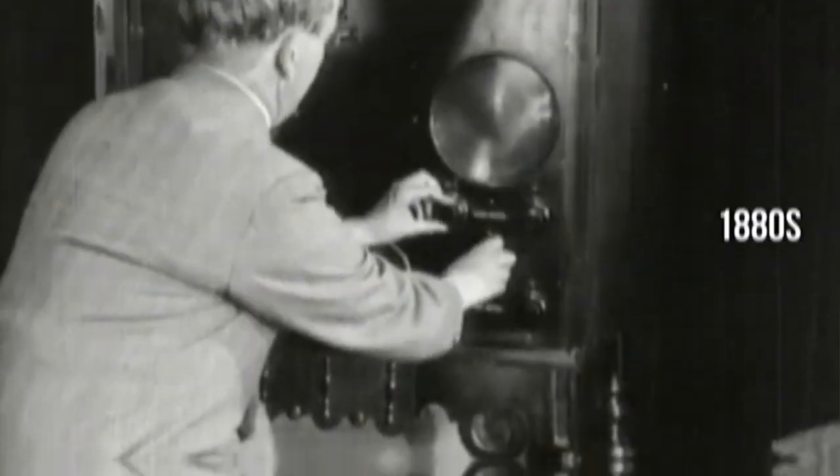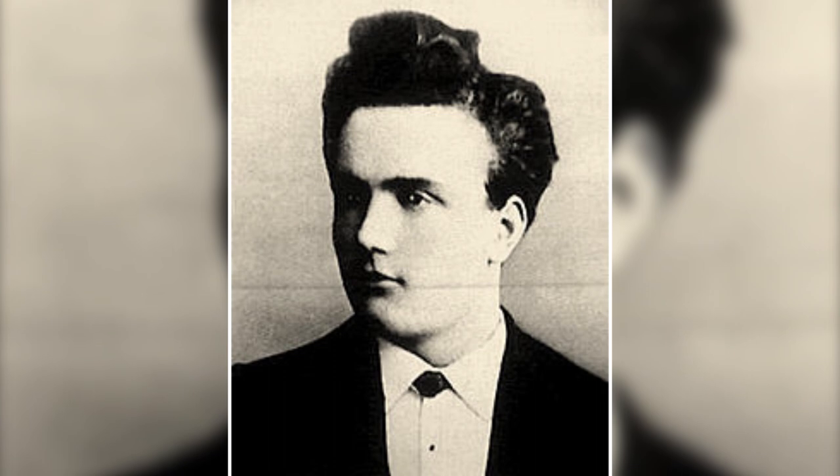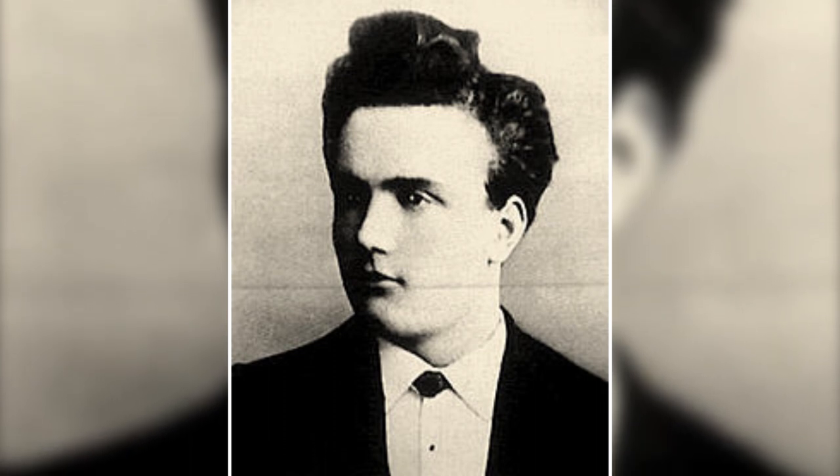Let's turn the dial back to the 1880s, a time of incredible inventions. It's here, in 1884, the Nipkow disc might seem primitive by today's standards, but back then it was a marvel. It paved the way for the television sets that would one day become the centerpiece of every living room. Paul Nipkow might not have known it at the time, but his invention was the first step in a journey that would change how we see the world.